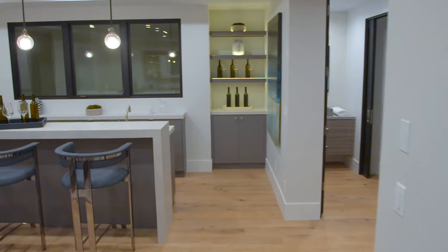Open the blinds and shades, turn on the lights, and add additional lighting in rooms that are still too dark.